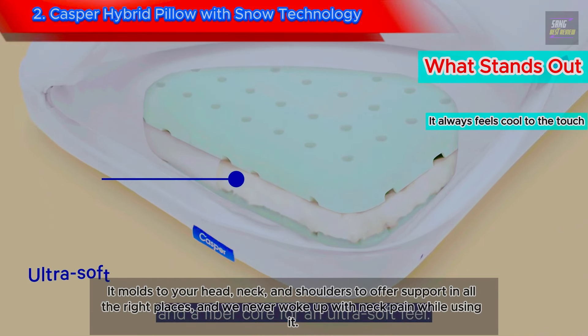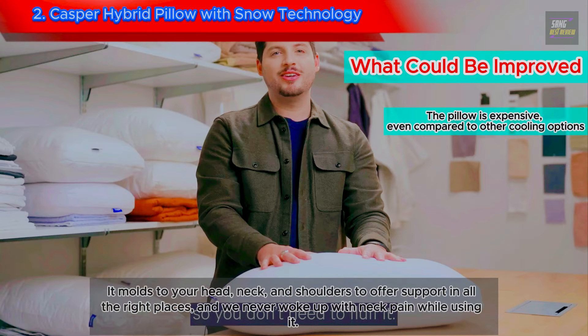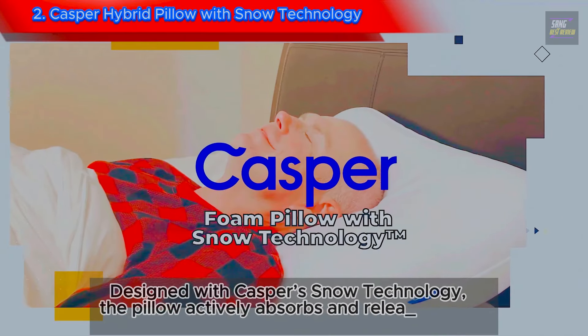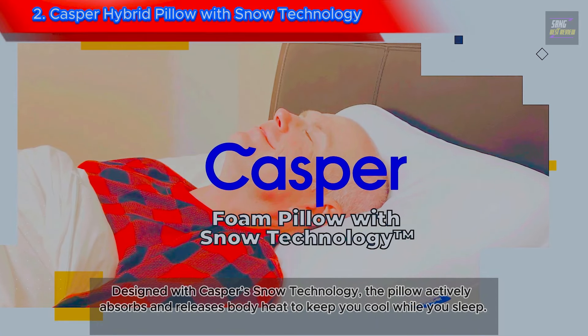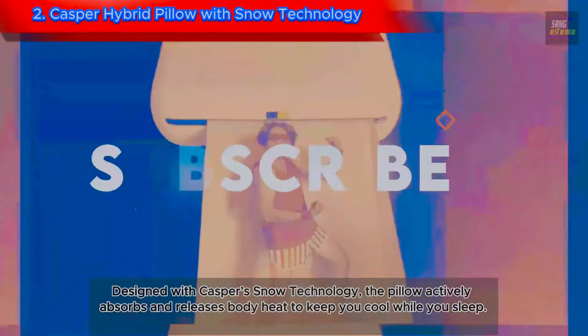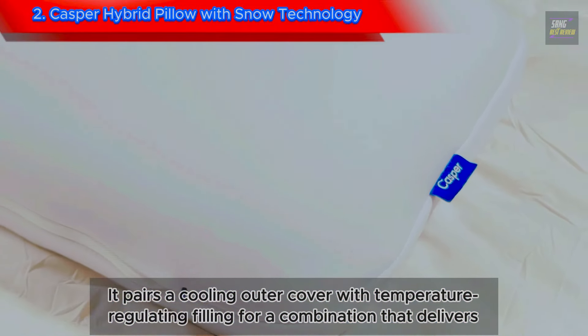It molds to your head, neck, and shoulders to offer support in all the right places, and we never woke up with neck pain while using it. The pillow is also incredibly cool to the touch. Designed with Casper's Snow Technology, the pillow actively absorbs and releases body heat to keep you cool while you sleep, pairing a cooling outer cover with temperature-regulating filling for a combination that delivers.